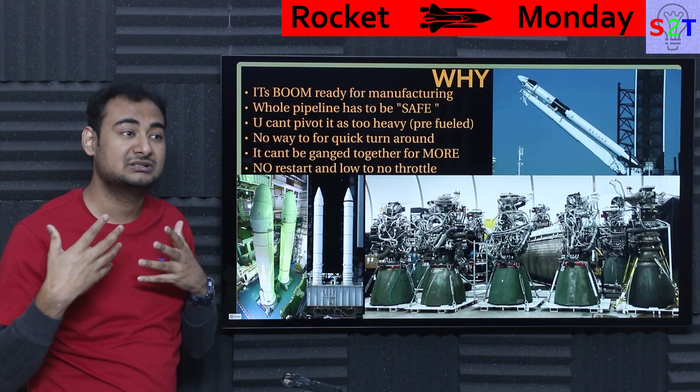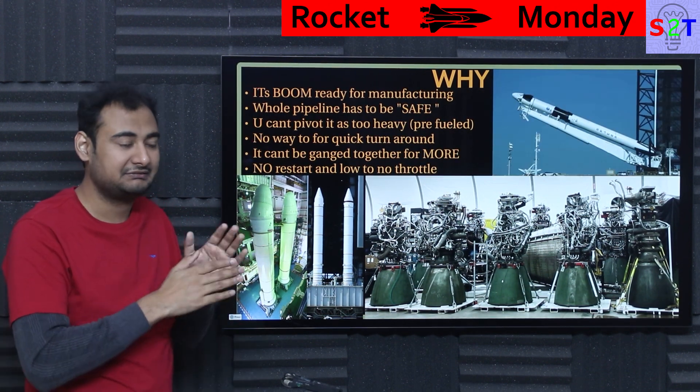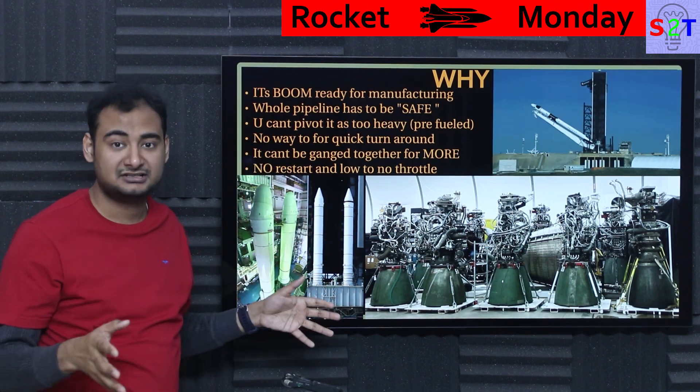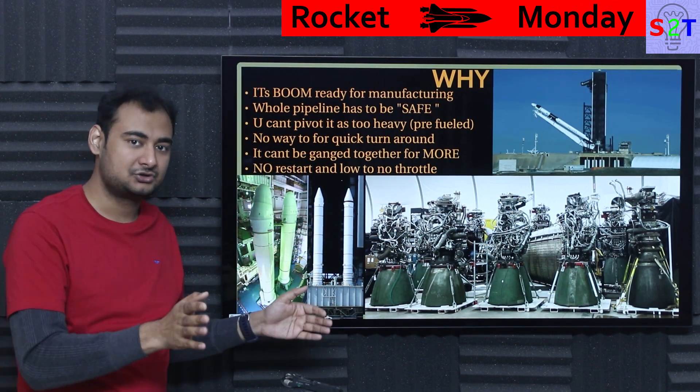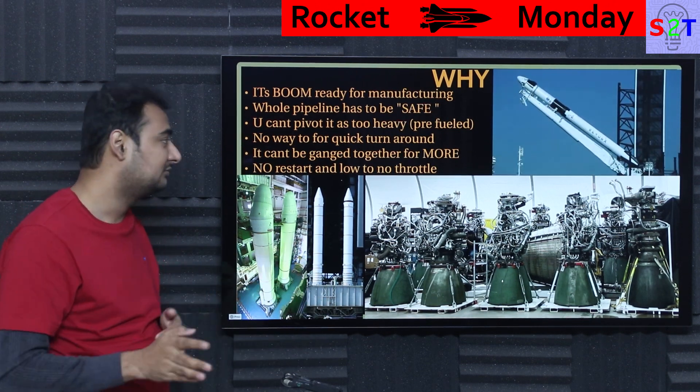That's why even when you're talking about something as lightweight as firecrackers, regulations say do not mass produce, do not ever reach 100% storage capacity. Meaning if your system can handle 100 tons of fireworks, don't push it to that limit — always maintain a safety margin. So the whole point is SRBs cannot have quick turnaround or mass production.